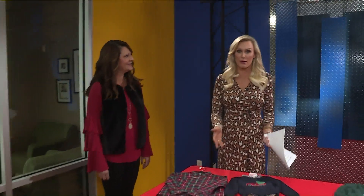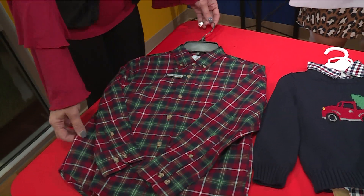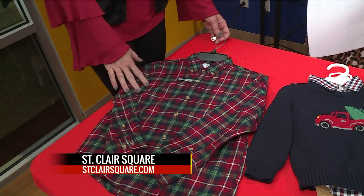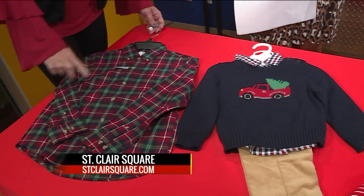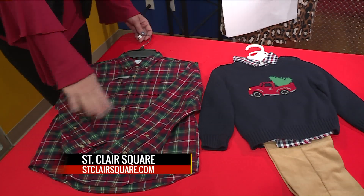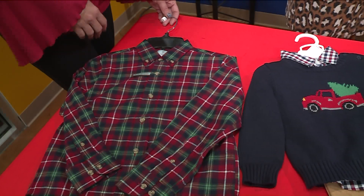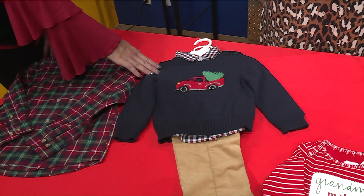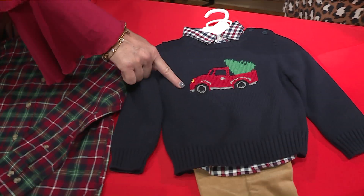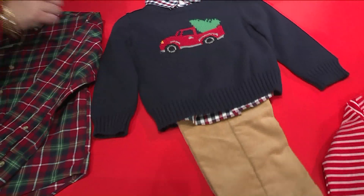We didn't have any little boy models with us today but we did bring some options for the boys — we didn't want them to feel left out. I brought some things from Dillard's for the boys. This is a great shirt; I love that it's plaid but red and green, so very Christmassy and festive. It would look great with jeans or tan khakis. It's also the Untucked brand so they can wear it with the hem out, which is perfect for little boys when they run around. And for a boy just a little bit smaller — this would be 24 months, so about two years old — I love the sweater with the truck. You're going to see a lot of stuff with this little truck and the tree on it; it's a huge trend right now. And the little corduroy pants to go with it.